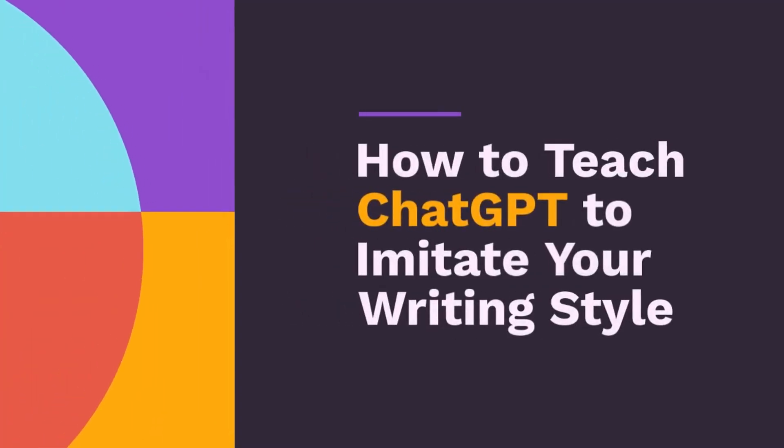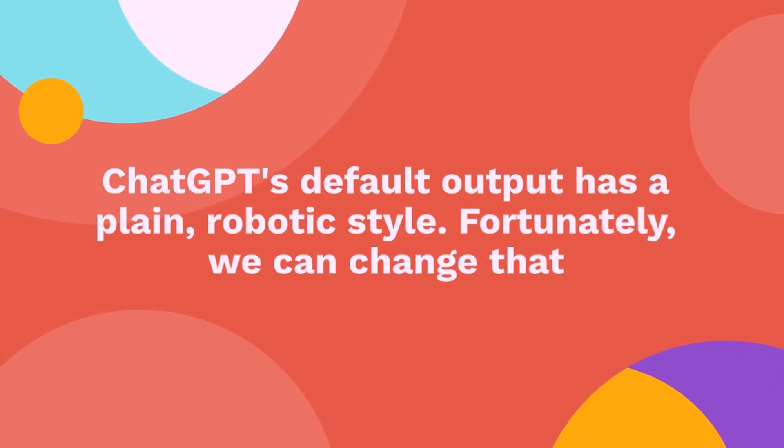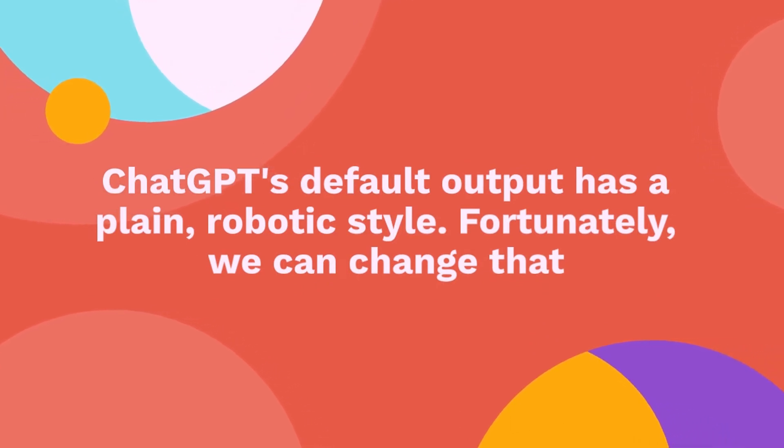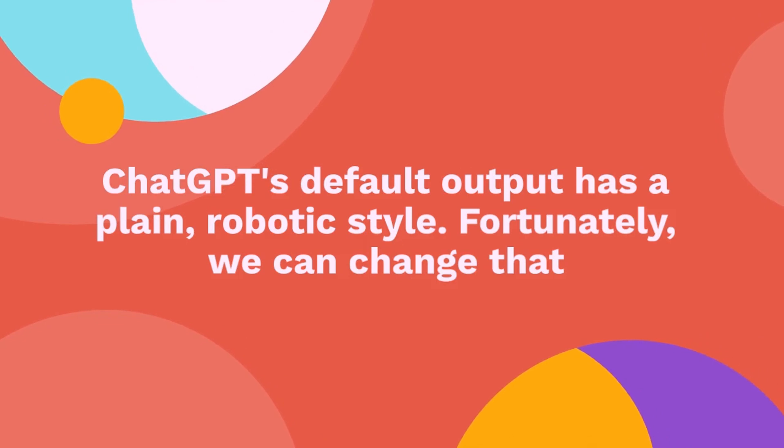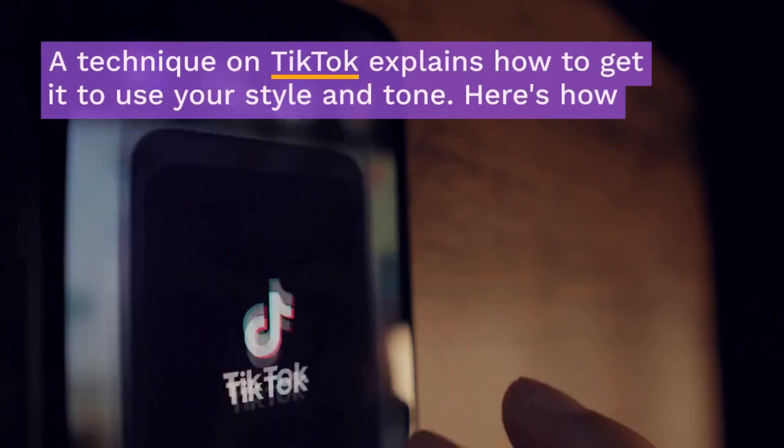How to teach ChatGPT to imitate your writing style. As we all know, ChatGPT has a particular style of writing that is extremely polite. While great as a conversational agent, it may sound quite robotic, and you will end up spending a lot of time editing the output to match your own tone. Fortunately, we can change that. Here's how.